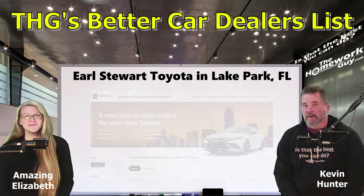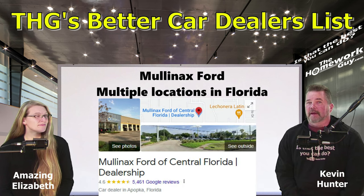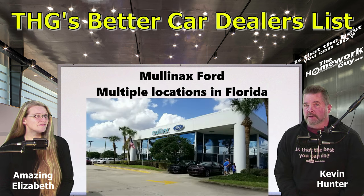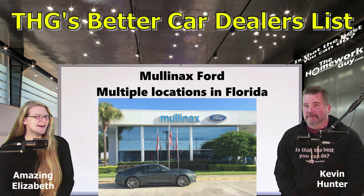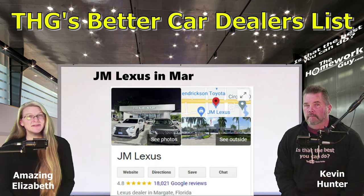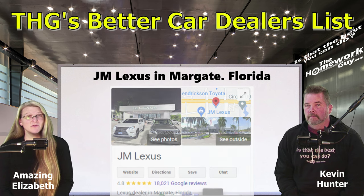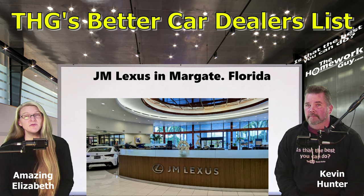Also on our list of better dealers is Mullinax Ford, multiple locations in Florida, rated 4.6 with 4,635 Google reviews. Nominated by Homework Guy viewer Tom Stoeckle, who says: 'I've researched the dealerships in Florida. This is one of the good guys. No fees, no addendums.' Then there's JM Lexus, Margate, Florida, rated 4.8 with a whopping 15,949 Google reviews — also nominated by Tom Stoeckle. Again: 'This is another one of the good guys. No fees and no addendums.'